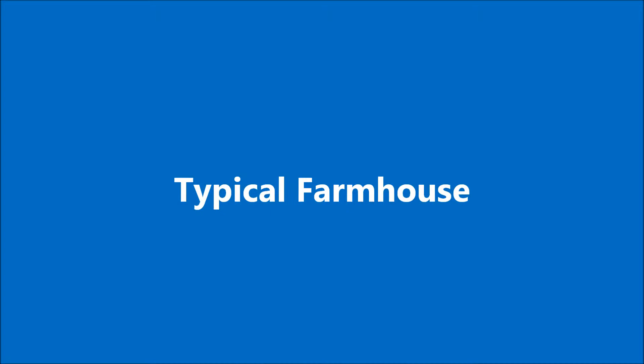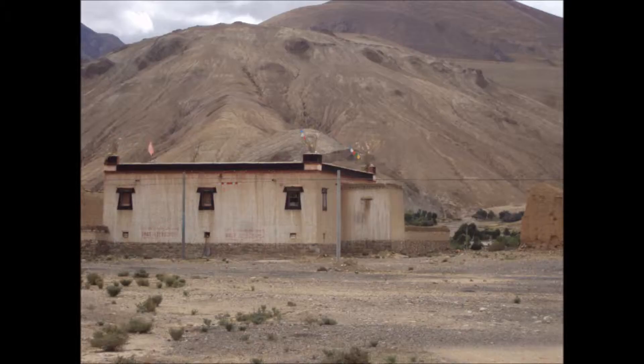A typical farmhouse in Tibet — very, very straightforward. Walls, roof, straightforward. Nothing new, nothing elaborate about them.